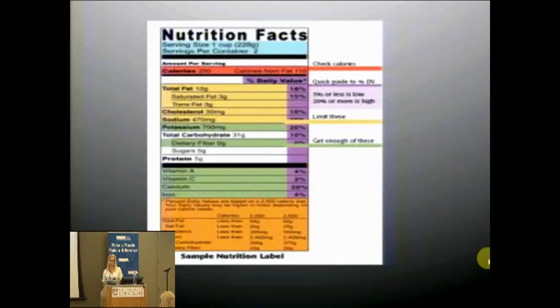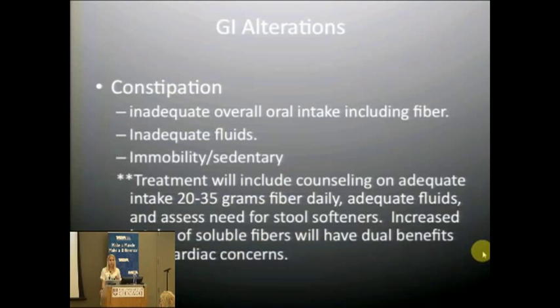You also want to pay close attention to fats — saturated versus unsaturated cholesterol. Regarding GI alteration, constipation is a concern. If you're not eating much, not getting enough fiber, or not getting adequate fluids, bowel movements will be infrequent. Immobility on its own can also cause constipation. Treatment includes nutrition counseling on high-fiber foods with heavy emphasis on fluid intake, and possibly stool softeners.